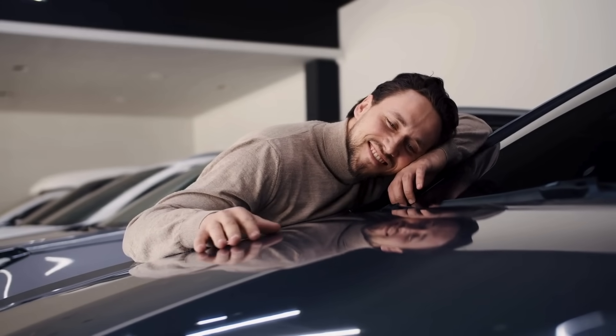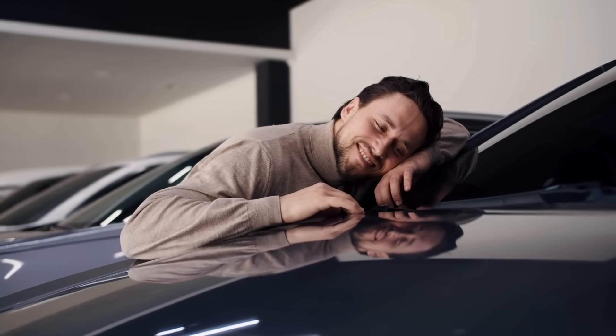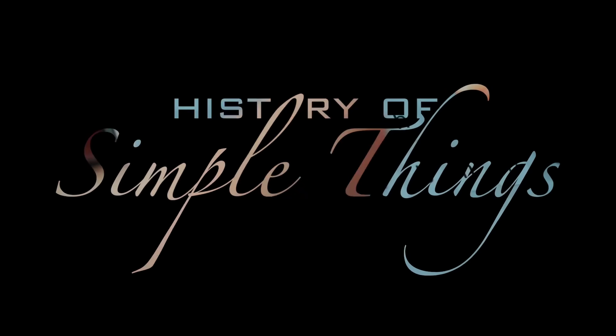If you're a car enthusiast or just someone curious about how high-performance engines work, this video is for you. Let's explore right here on History of Simple Things.